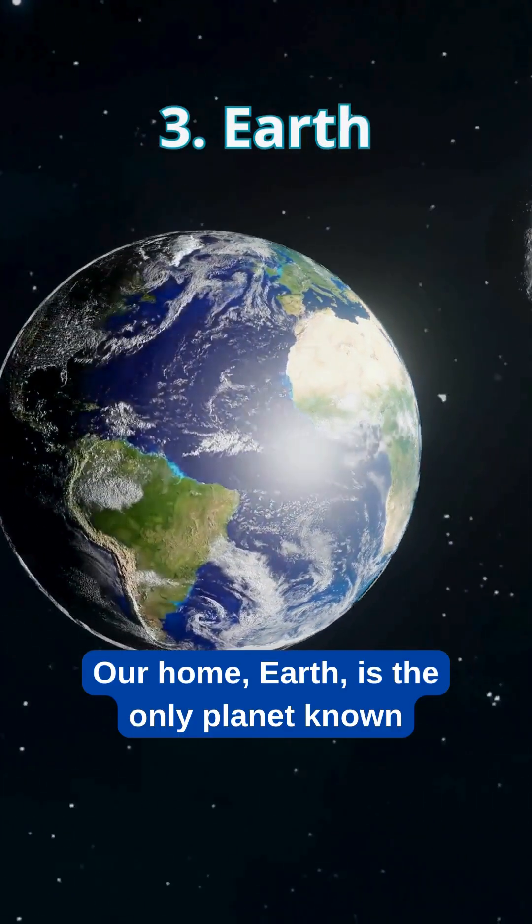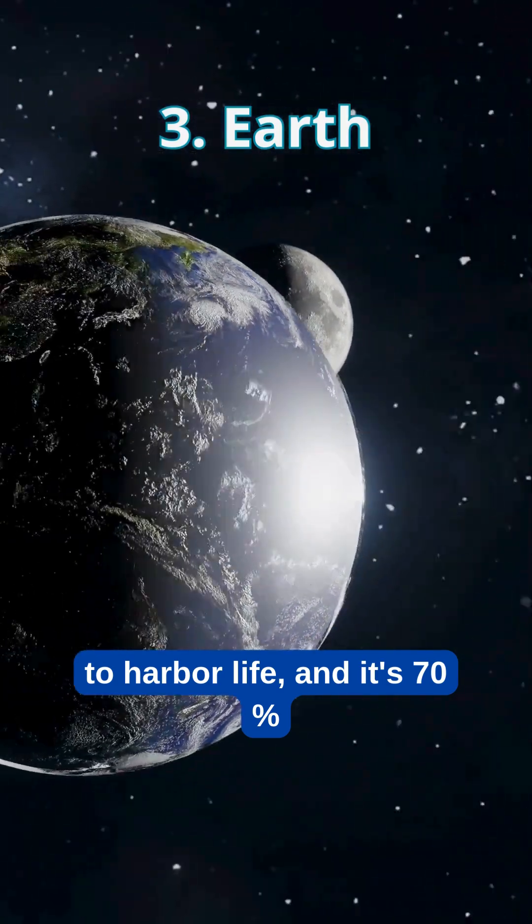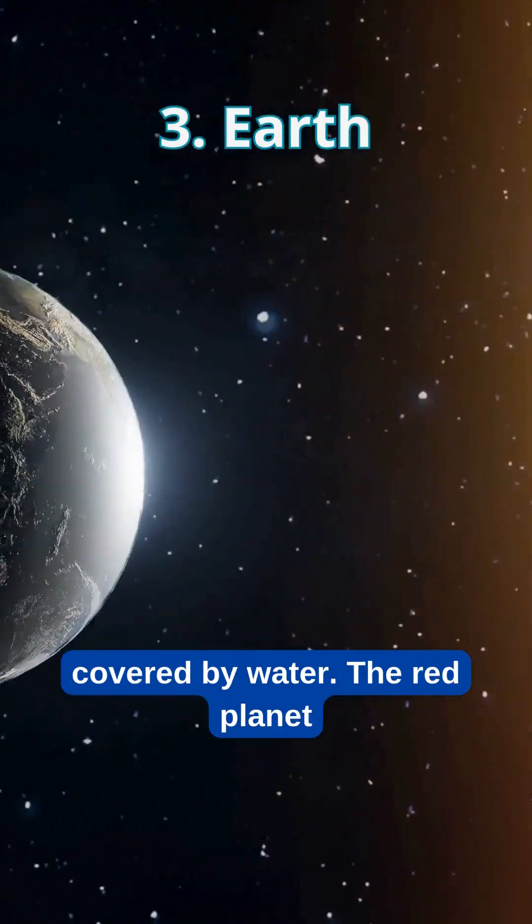Our home, Earth, is the only planet known to harbor life, and it's 70% covered by water.